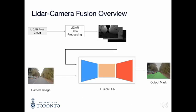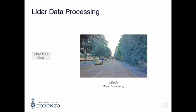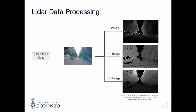Here is an overview of the approach. LiDAR data and the corresponding camera images are used as inputs. A data processing step is performed to produce dense LiDAR images. The camera and LiDAR images are then fed into a fusion FCN that produces an output mask. In order to create an upsampled LiDAR image, the point cloud is first trimmed and projected onto the image plane. As you can see, the LiDAR data is quite sparse, so a depth completion is performed based on the algorithm created by the researchers at Wavelab.